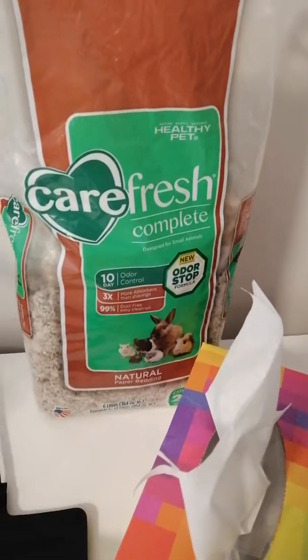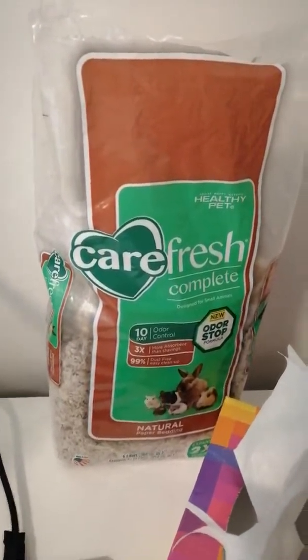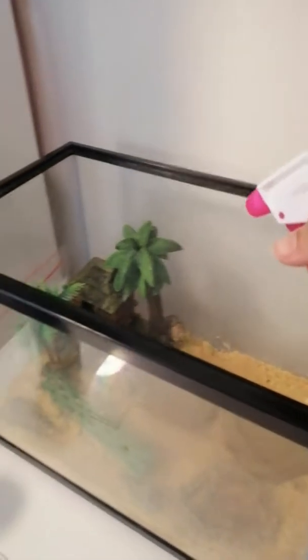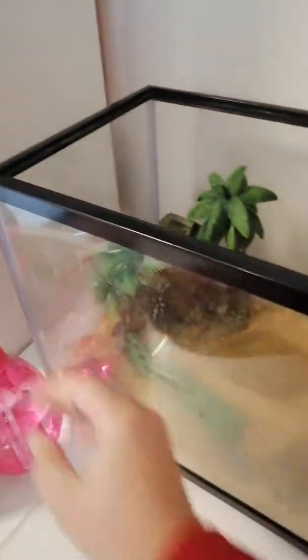But this is about hermit crabs. You can also spray the tank with water, because they like a bit of moisture in the air too.